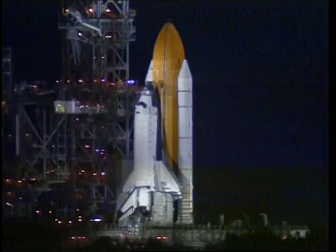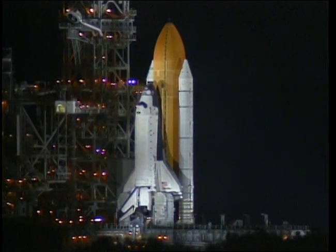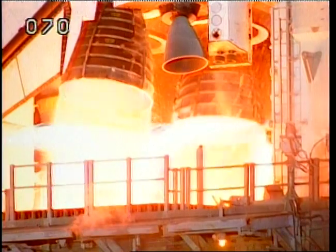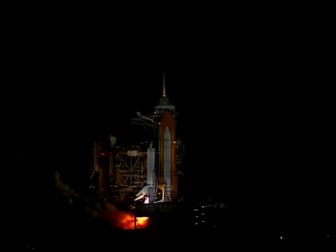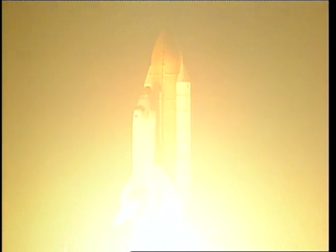Solid rocket booster field joint heaters now being turned off. Twenty seconds. Firing chain is on. Fifty seconds. T-minus ten, nine, eight, seven, four, three, two, one — and liftoff of Space Shuttle Columbia, to broaden our view of the universe through the Hubble Space Telescope.